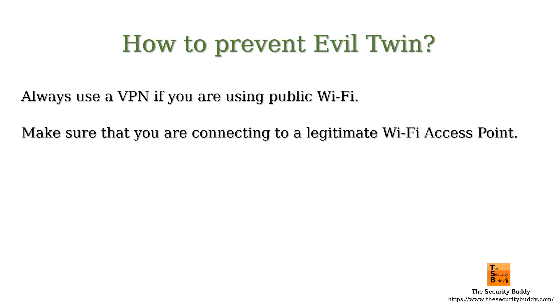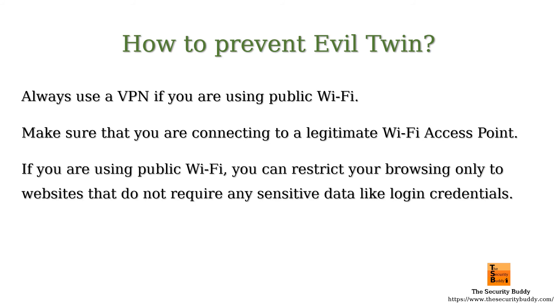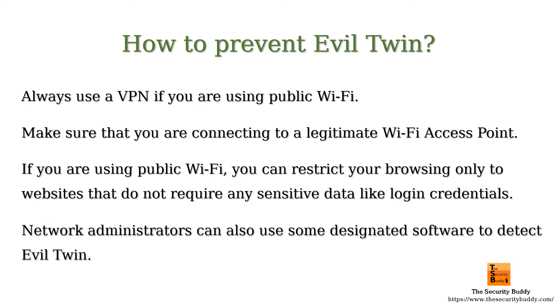Do not rely only on the SSID. If you are using public Wi-Fi, you can restrict your browsing only to websites that do not require any sensitive data like login credentials. Network administrators can also use some designated software to detect Evil Twin.